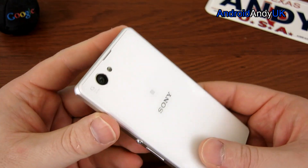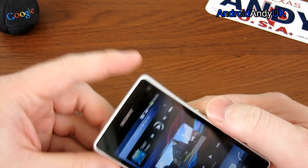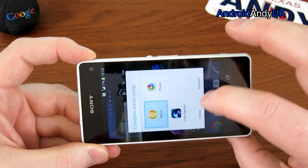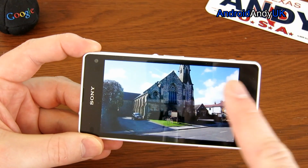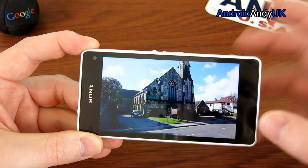The rear-facing camera is 20.7 megapixels and seems pretty good, although not perhaps quite as good as I'd hoped. One picture I took had quite a bit of light bleed from the left-hand side — it's slightly washed out when compared to a Note 3 picture, which has much stronger colours. A little bit disappointing.